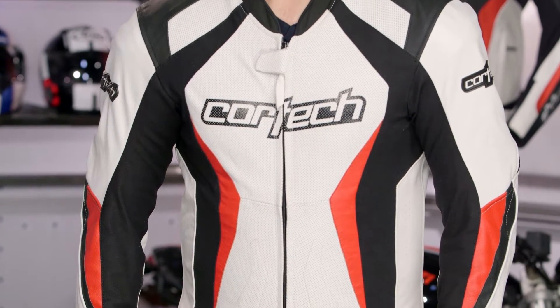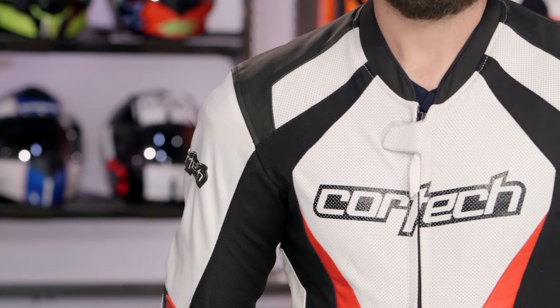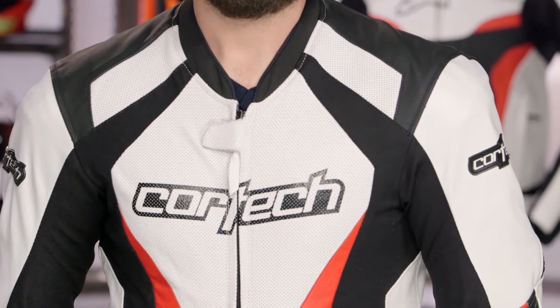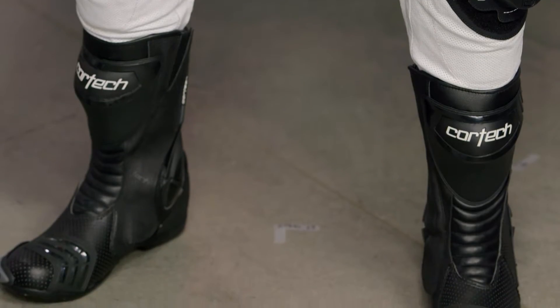Cortec is really known for being a company that wants to give riders ultimate performance without breaking the bank. With the Latigo 2.0 RR, you're getting a $600 price point suit with a ton of functionality built in — great for riders who want to get to the track without making a huge investment. There are also matching Latigo boots and gloves so you can outfit yourself with quality gear at an affordable price point.